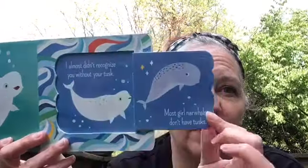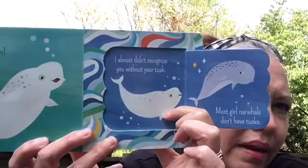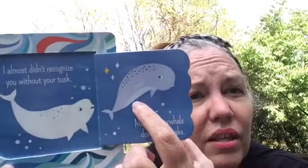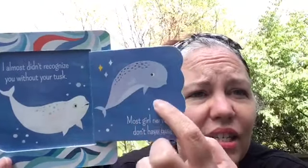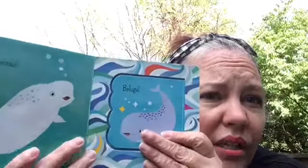And guess what kind of narwhal this is? There's not a horn. Let's open the page and find out. 'I almost didn't recognize you without your tusk,' says the baby beluga. And this right here — the narwhal without the tusk — is a girl narwhal. Most girl narwhals don't have tusks. Only the boy ones have the tusks.